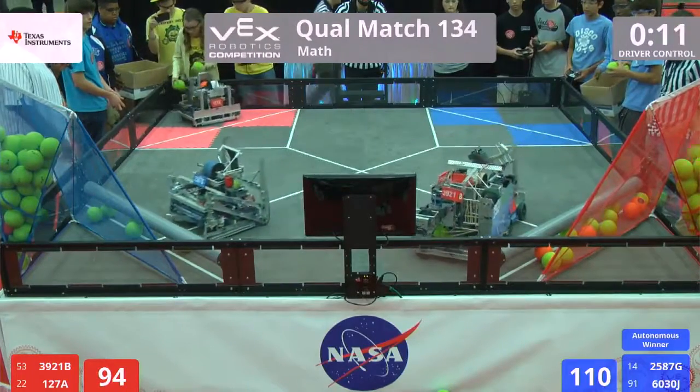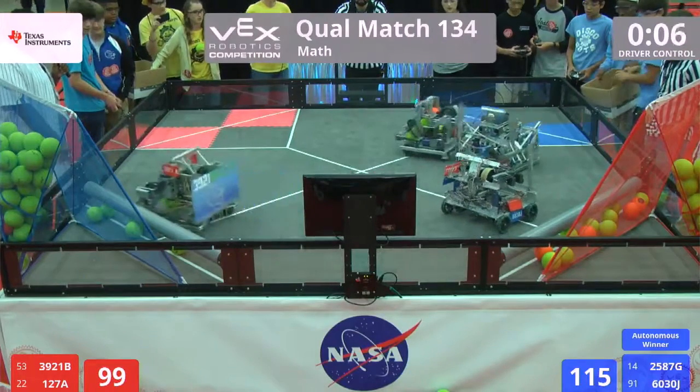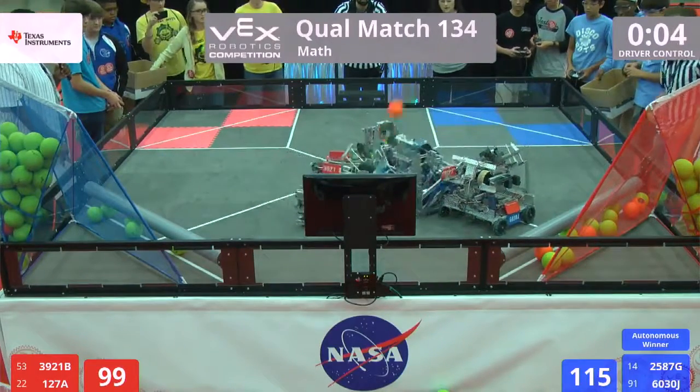Very, very close game. Ten seconds left to go. Last couple shots will determine the match. Defense from blue, keeping 127A from scoring.